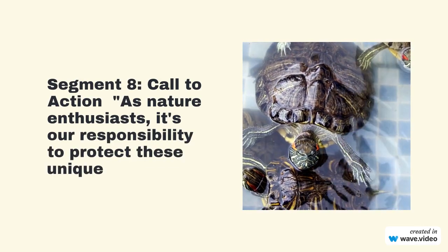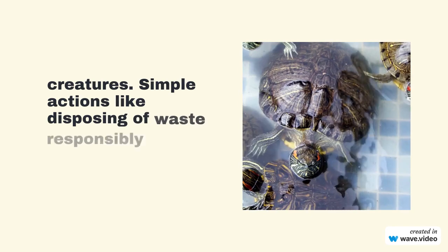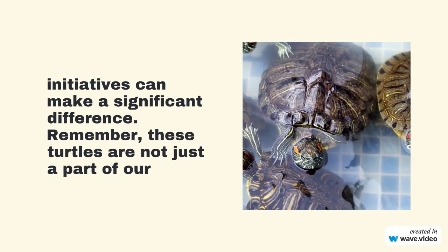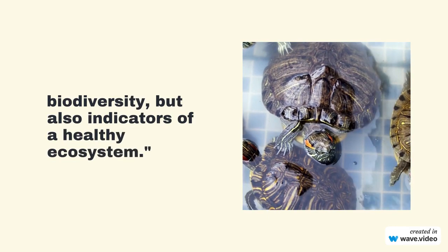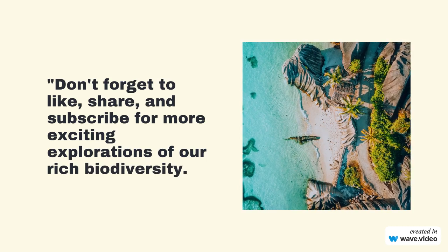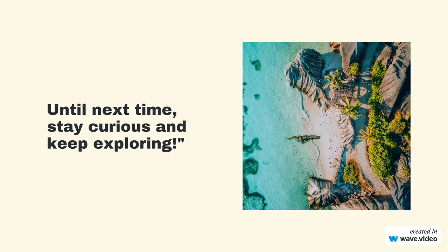As nature enthusiasts, it's our responsibility to protect these unique creatures. Simple actions like disposing of waste responsibly and supporting conservation initiatives can make a significant difference. Remember, these turtles are not just a part of our biodiversity, but also indicators of a healthy ecosystem. Don't forget to like, share, and subscribe for more exciting explorations of our rich biodiversity. Until next time, stay curious and keep exploring.